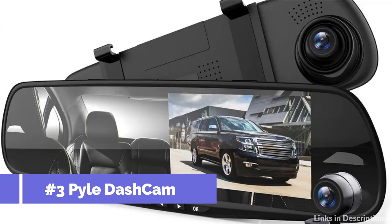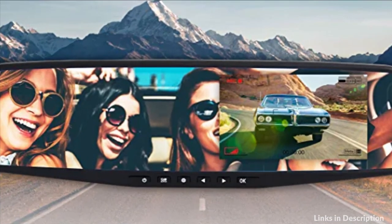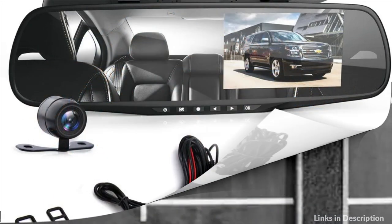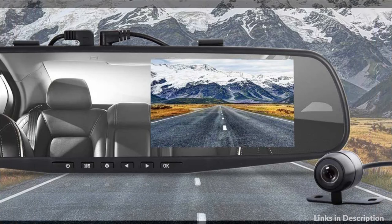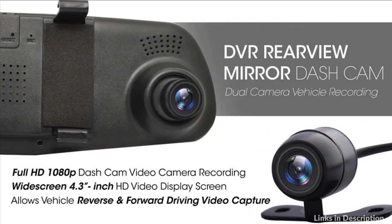On number 2 we have the Pell Compact Size Front Mirror Dash Cam in Full HD 1080p with a 4.3-inch display screen. The rearview backup camera is made waterproof with a 140-degree wide-angle camera lens that provides great video quality. With parking mode turned on, it will automatically start recording when it detects any objects or movement, and the video will be locked for safekeeping.